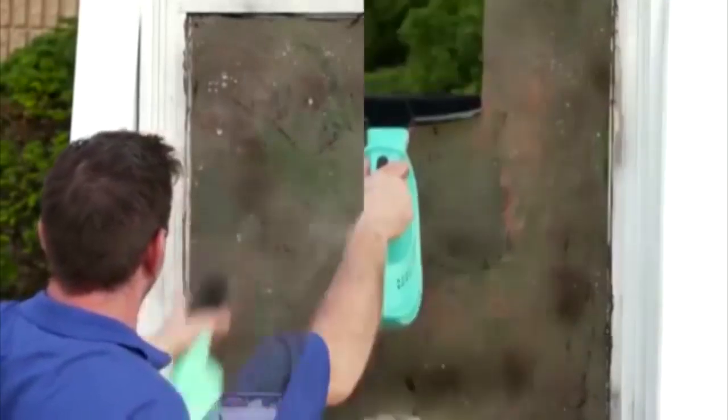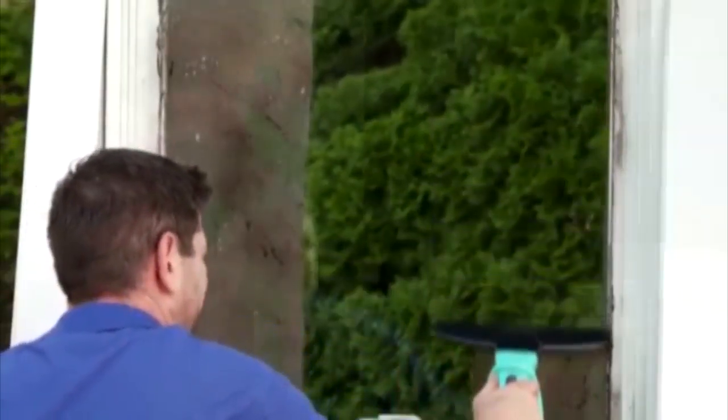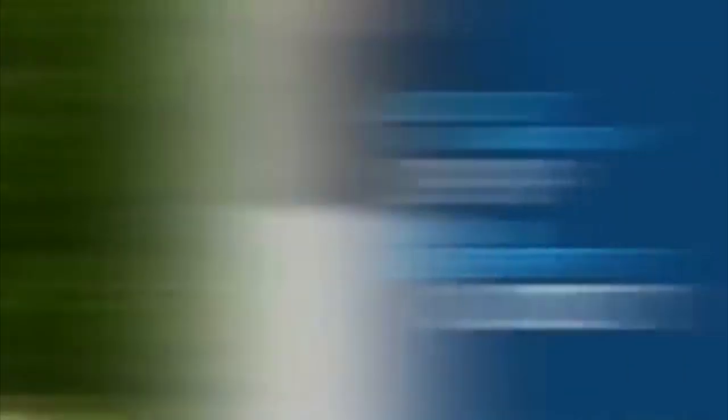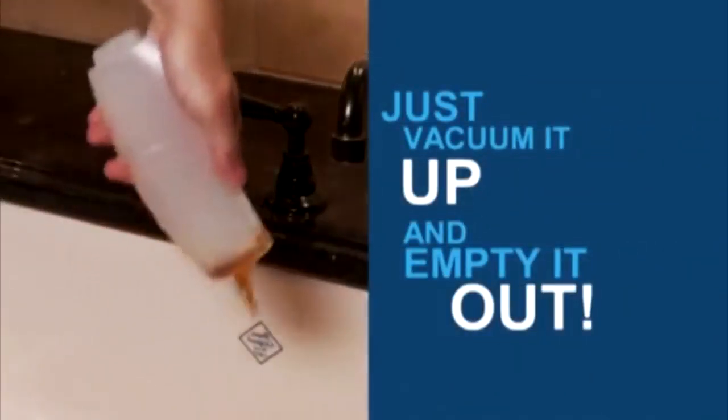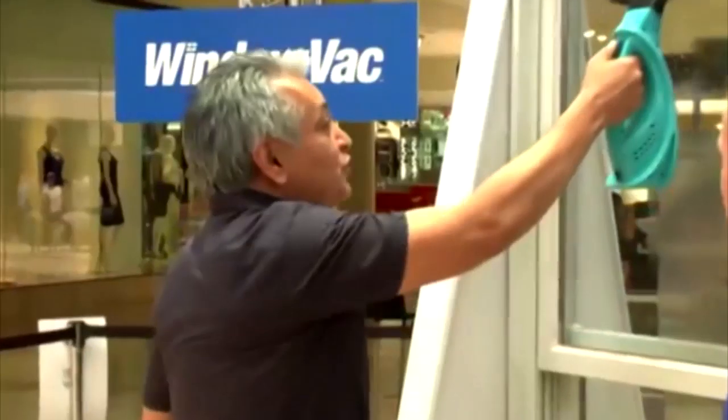We took a window and baked it in the sun with grease, dirt and grime. Watch how the dirt is vacuumed off the window and is sucked into the reservoir. Just vacuum it up and empty it out. In a single pass, your windows are squeaky clean. That is fast. This is great. Easy.